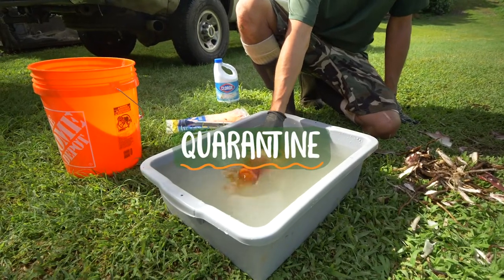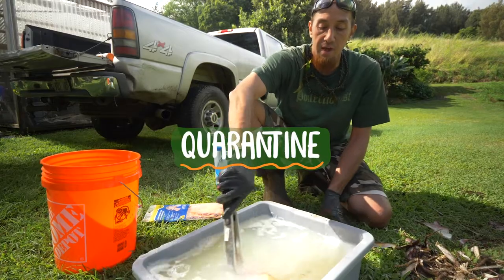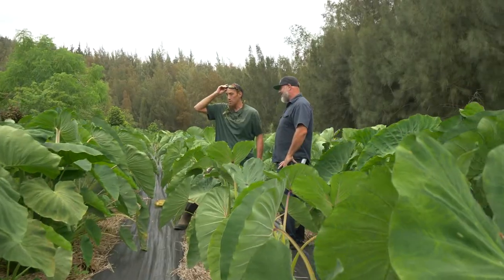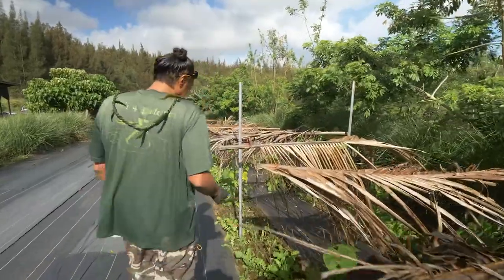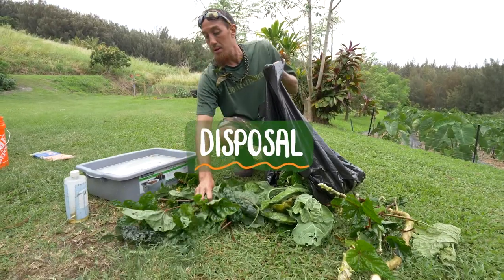Use a quarantine station to isolate new material for at least two weeks. Do not plant questionable growing material in your farm or garden. It is expensive, time consuming, and sometimes impossible to remove disease and pests once they are established. If in doubt, throw it out.